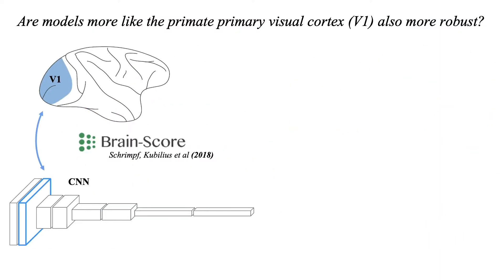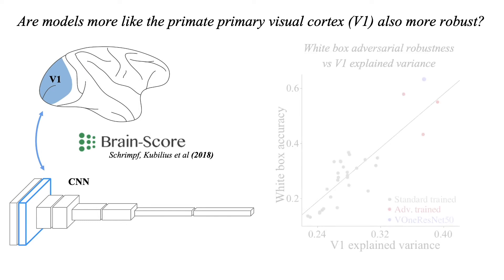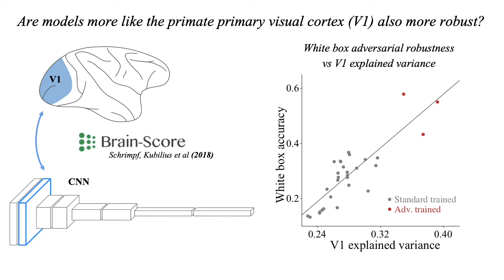Taking advantage of BrainScore, we observed that a CNN's robustness to adversarial attacks is strongly correlated with its ability to approximate the primate primary visual cortex, also known as area V1, which is the first region of the cortex to receive visual information. In this plot, we can see that models that better approximate V1 were also more robust to adversarial attacks.